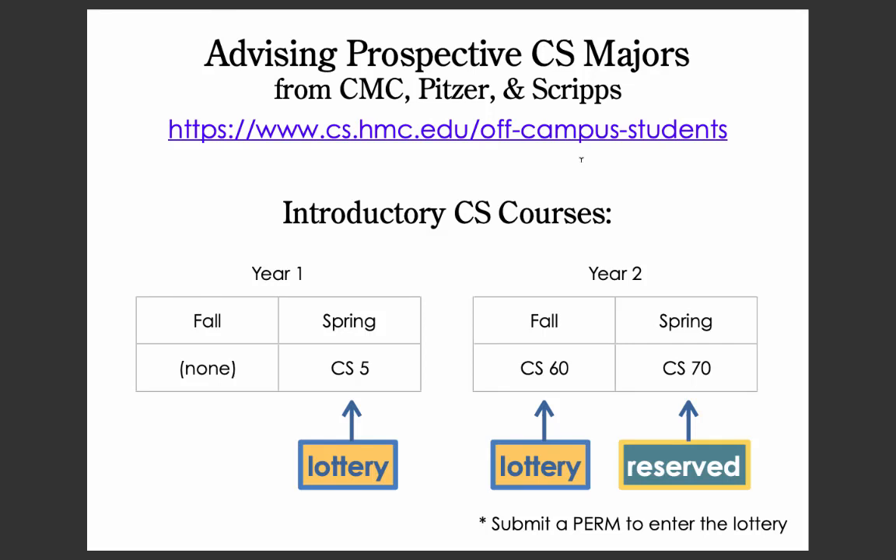This is an overview for students from CMC, Pitzer, and Scripps who are interested in majoring in computer science at Harvey Mudd College. The website has the definitive information about that process — I'm just going to give you an overview here.